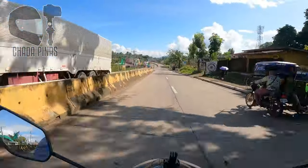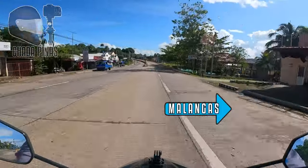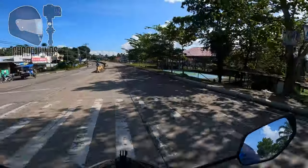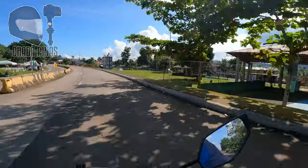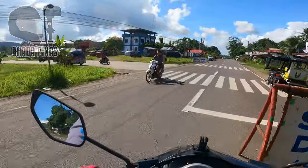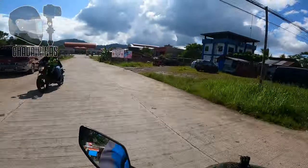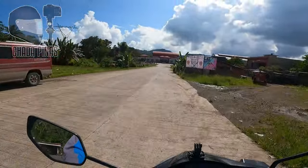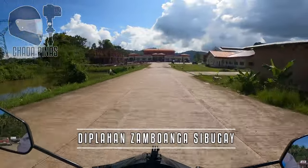So dito sa junction na ito guys, yan po yung daanan papunta doon sa Malanggas, Zamboanga Sibugay, papunta doon sa Alicia, Zamboanga Sibugay. Ito na po yung municipal hall ng Diplahan, Zamboanga Sibugay.